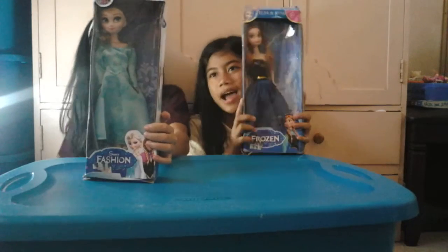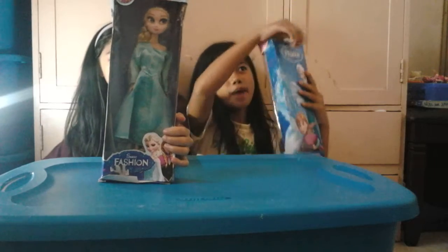I got Anna! I got Elsa! And now let's unbox this one!